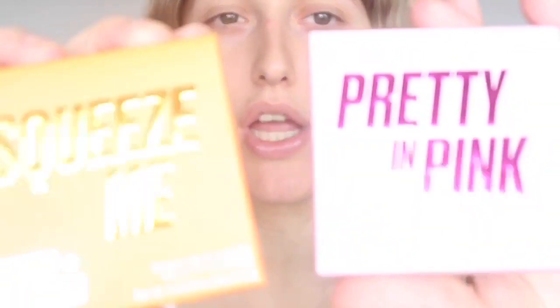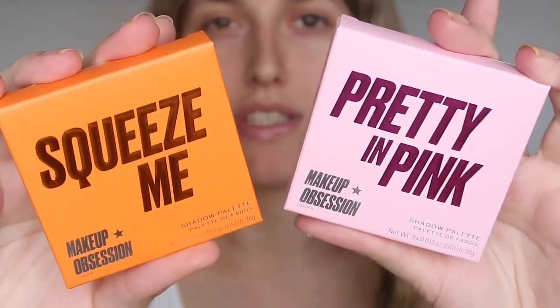I've tried Bevolution eyeshadows before and I really like them, so I'm not going to do a first impression on these. I think these are inspired by the Huda Beauty palettes. They're actually by Makeup Session and they were £5 each — bargain. You get nine shades in each, which is really good. I thought for a starter or someone in school wanting to try makeup, these are really cute. This is the Squeeze Me palette — I can see the peachier shades there.